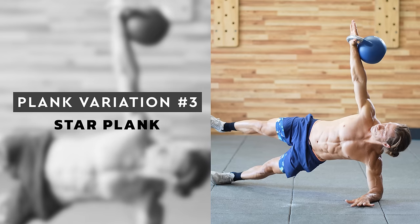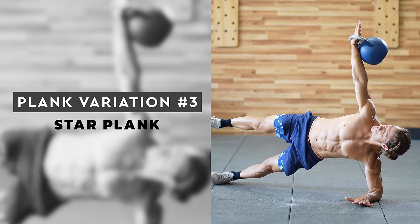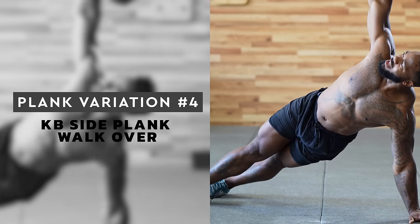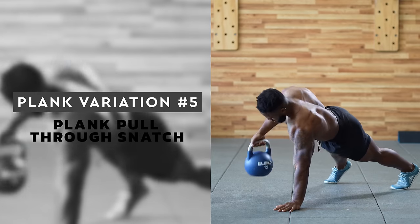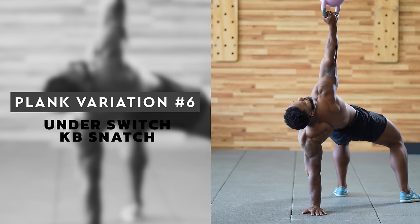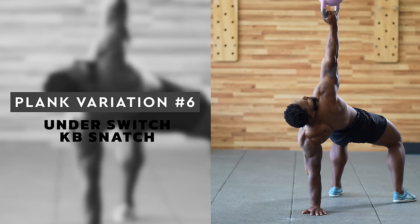Plank number three is the star plank, which brings together hip, core, and shoulder strength and stability. Focus on keeping the hips elevated as high as you can by pushing into the ground with the lower leg. Plank number four is the kettlebell side plank walkover — a variation on the star plank that trains both the inside and outside of your legs. Take small and slow steps. Plank number five is the plank pull-through snatch. If you've mastered the star plank and side plank walkover, you can add dynamic movement with this variation. Follow the kettlebell with your eyes to help with balance and stability. Plank number six is the under switch kettlebell snatch. This variation combines upper body strength and mobility — use a very light kettlebell and focus on the stretch you'll feel on the side of the body with the hand on the floor.